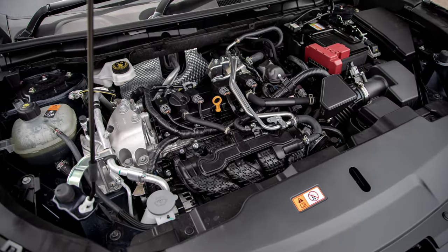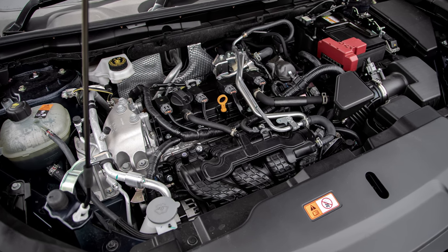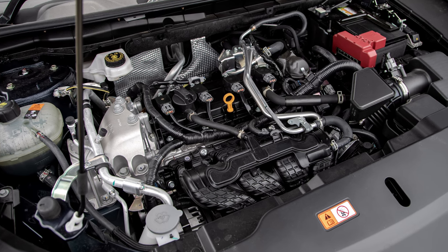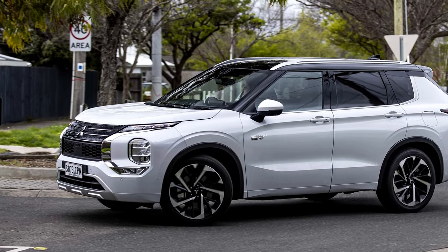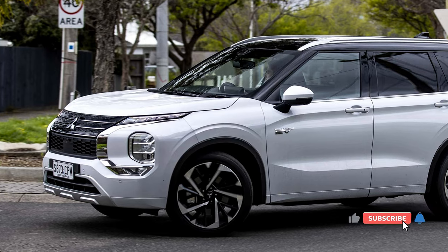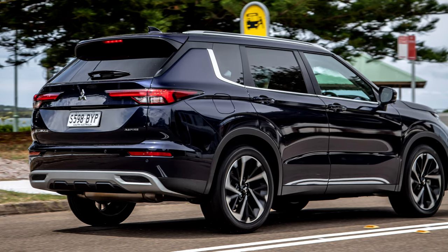But is this transformation just skin deep? Let's pop the hood and see what's cooking. The standard engine remains a 2.5L four-cylinder pushing out 181 horsepower and 181 pound-feet of torque — not a bad setup, but not earth-shattering either. The real news lies in the optional plug-in hybrid PHEV model, a first for the Outlander.